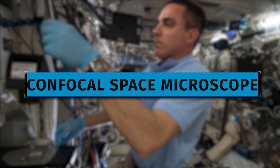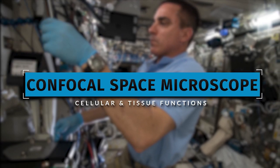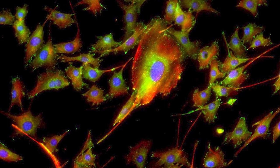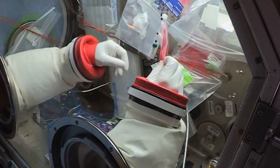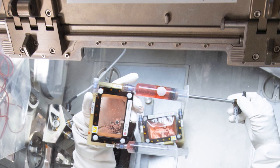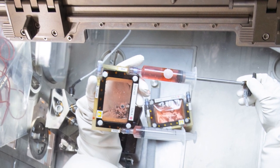The veteran NASA astronaut also set up the confocal space microscope, which observes cellular and tissue functions using fluorescence and spatial filtering techniques. Cassidy also replaced filters inside the life science glove box, which enables two crew members to conduct biology and technology research at the same time.